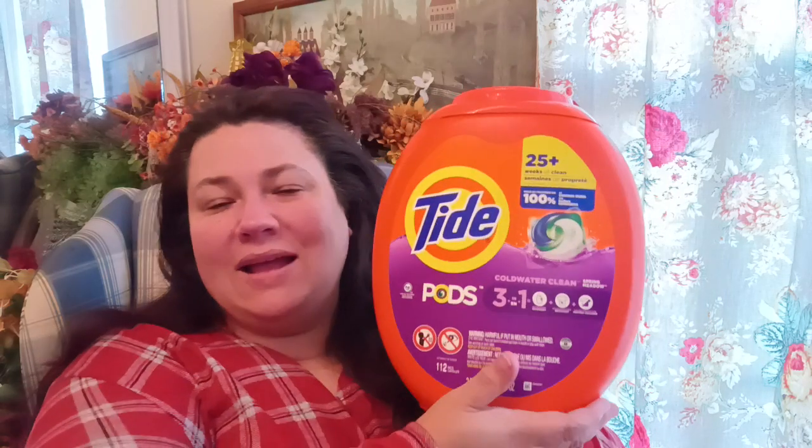The next thing I got from Target is — oh my gosh, this sucker is big! This is the 112-count pods of Tide Cold Water Clean Spring Meadow 3-in-1. I got this big one, the 112-count. I do a lot of laundry — it just feels like it's a constant.